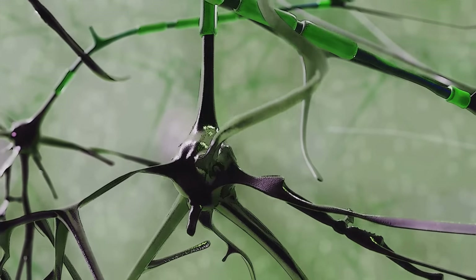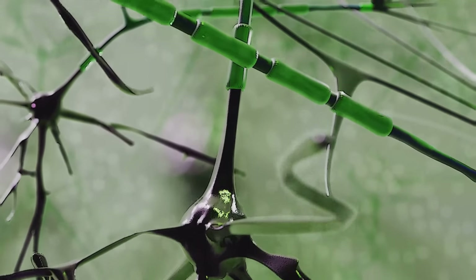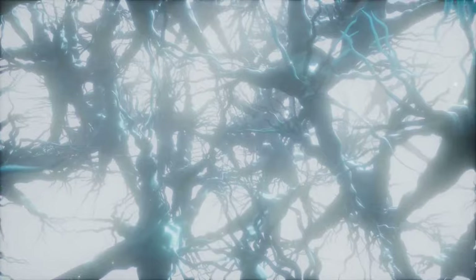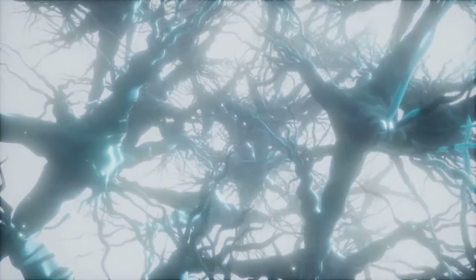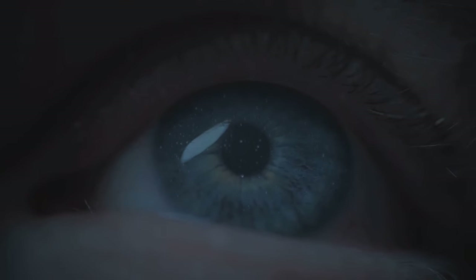The electrical signals generated by rods and cones travel along the optic nerve, a kind of biological information highway leading directly to the brain. The brain then interprets these signals, turning them into the images we perceive. It's a process that happens so fast, so seamlessly, that we're not even aware of it. Yet every single thing you see — every color, every shape, every movement — is the result of this intricate ballet of light and biology.